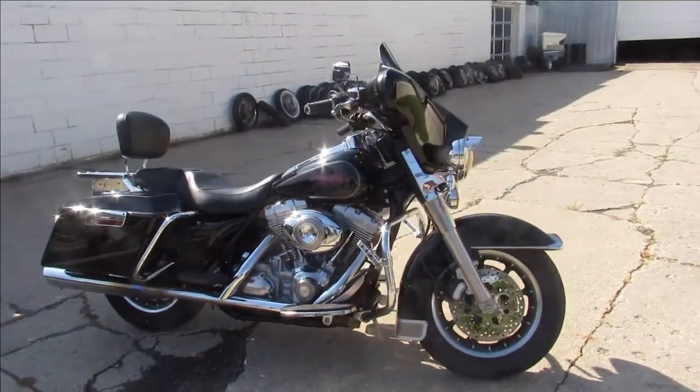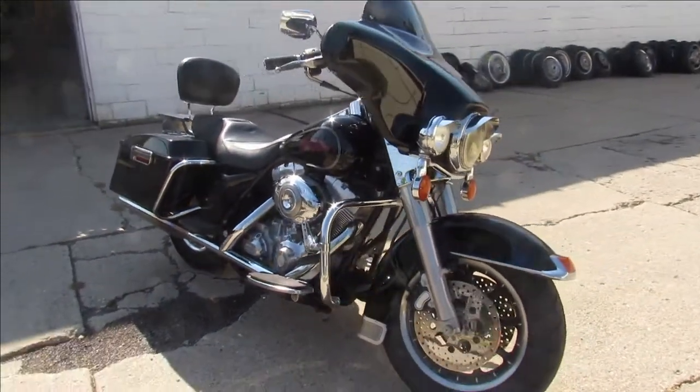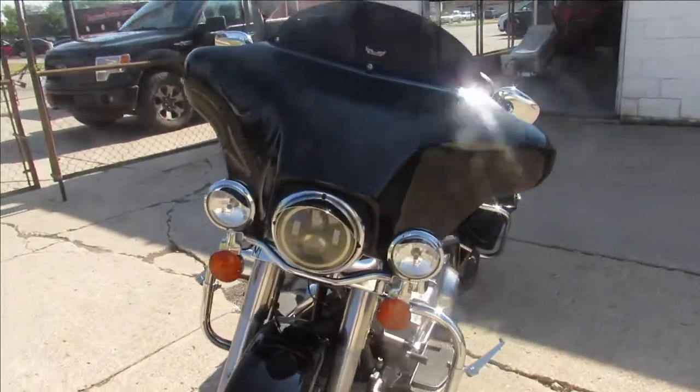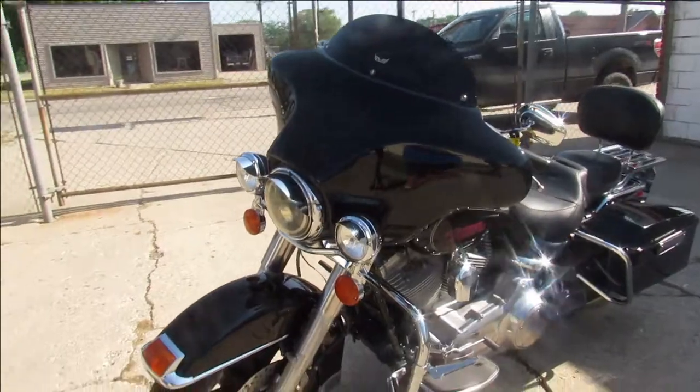Hey guys, Proof of PowerSports.com here doing some videos on some bikes we just got in. Check this one out, it's a 2007 Electra Glide for sale. Only has 27,514 miles — nice clean bike, super low miles.